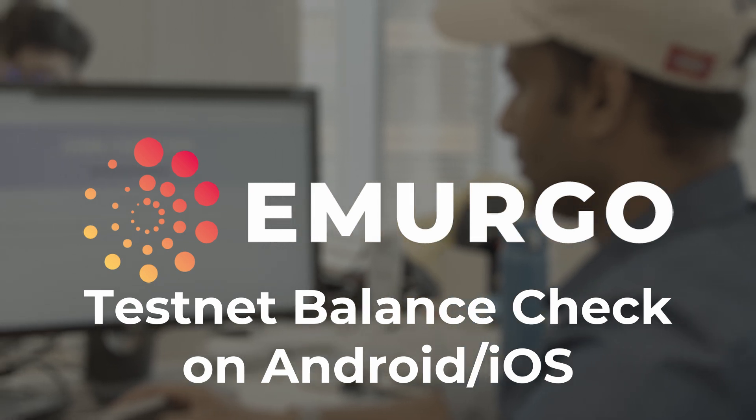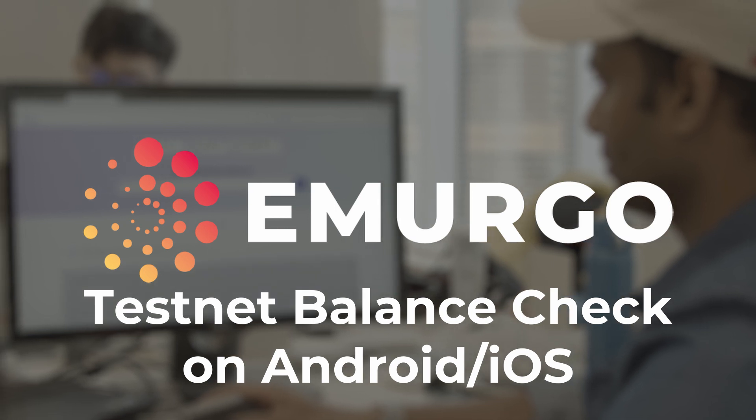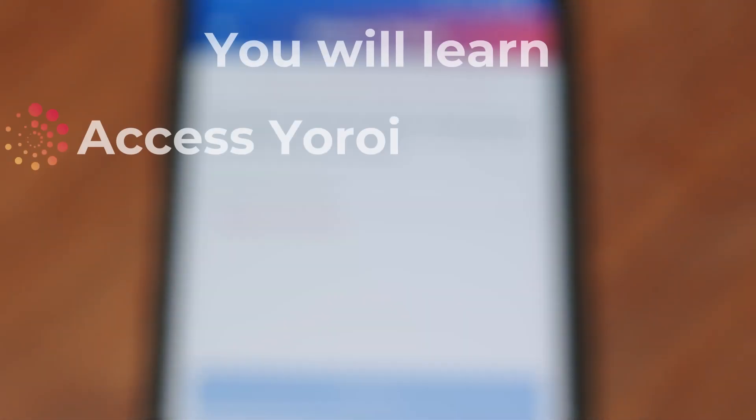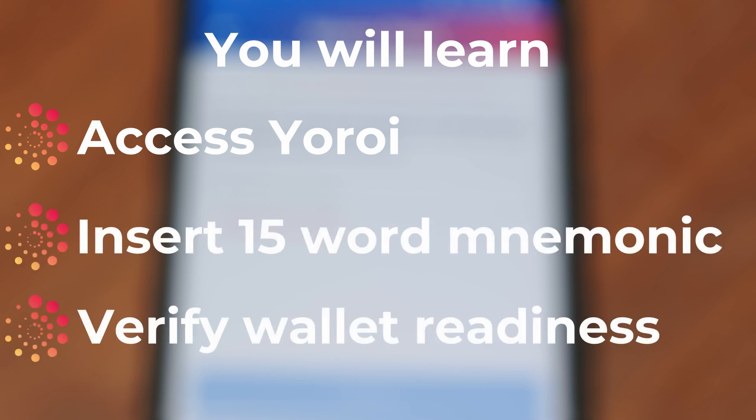Hello. Yeroy Mobile has a new official update for the Shelly Testnet Balance Check. In this video, you will learn how to access the application, insert your 15-word mnemonic, and verify whether your wallet is ready for the Cardano Shelly Testnet. Let's get started.